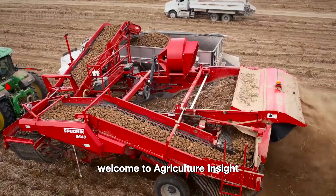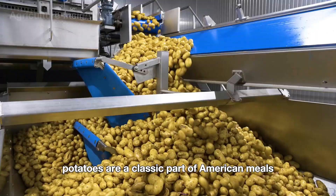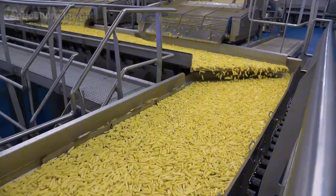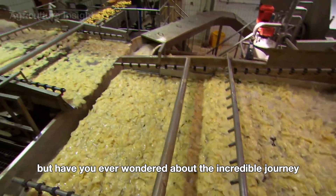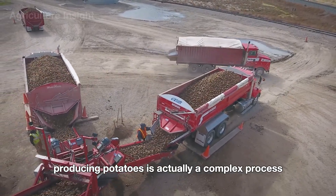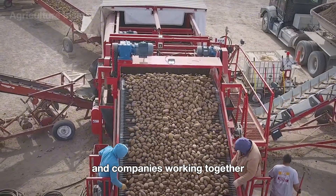Hello everyone. Welcome to Agriculture Insight. Potatoes are a classic part of American meals, whether it's fries, chips, or mashed potatoes. But have you ever wondered about the incredible journey these humble potatoes take from farm to your plate? Producing potatoes is actually a complex process that involves multiple steps and companies working together.